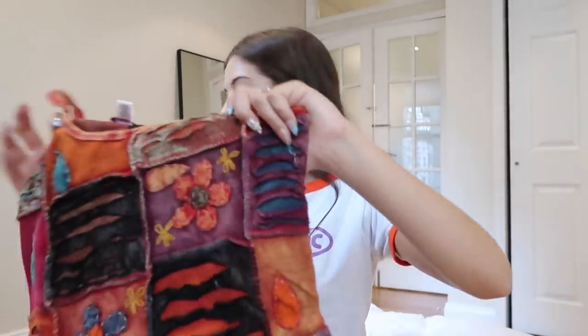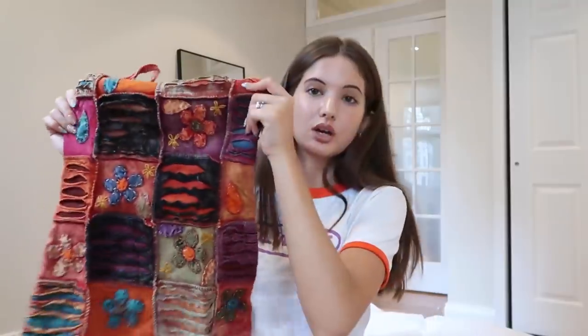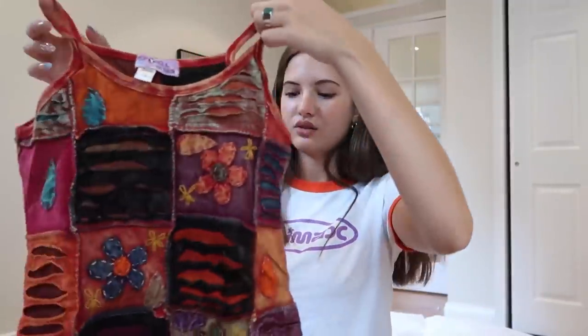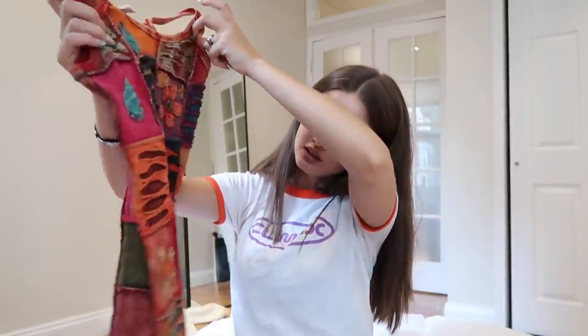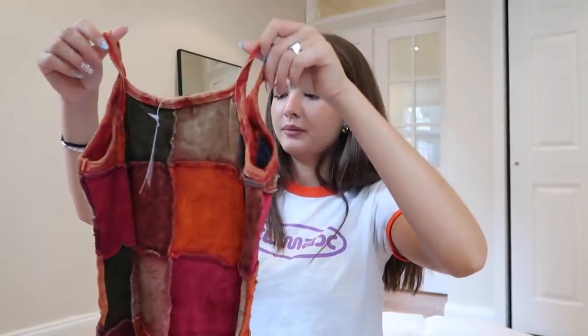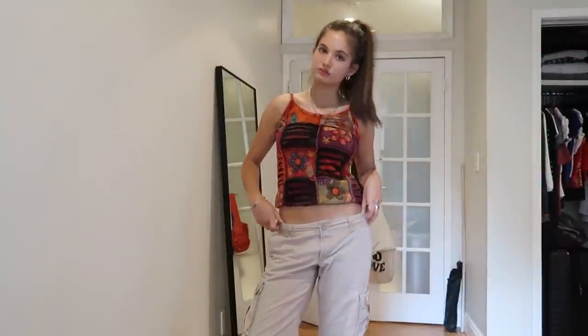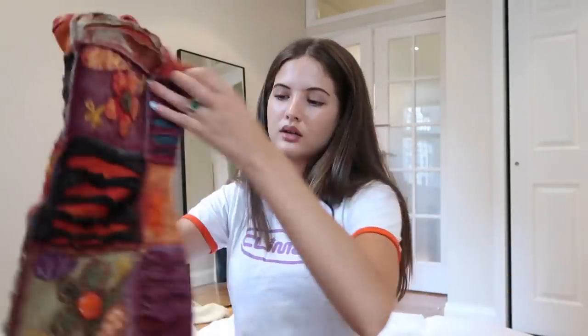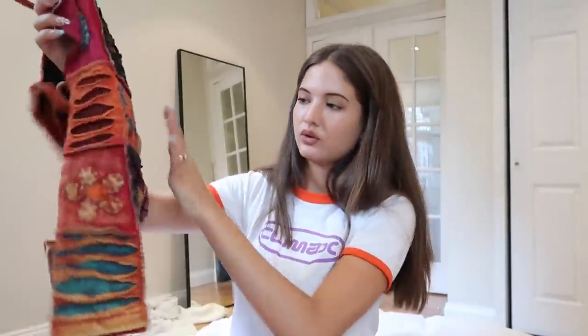The last thing for this section is this top which I'm obsessed with — it's just super hippy-dippy, look at the details. I'll link it below and there are a couple of other patterns you could get but I love this one. The colors are so cute. You could even crop it since it is a full-length tank top, but you could definitely crop it if you prefer.